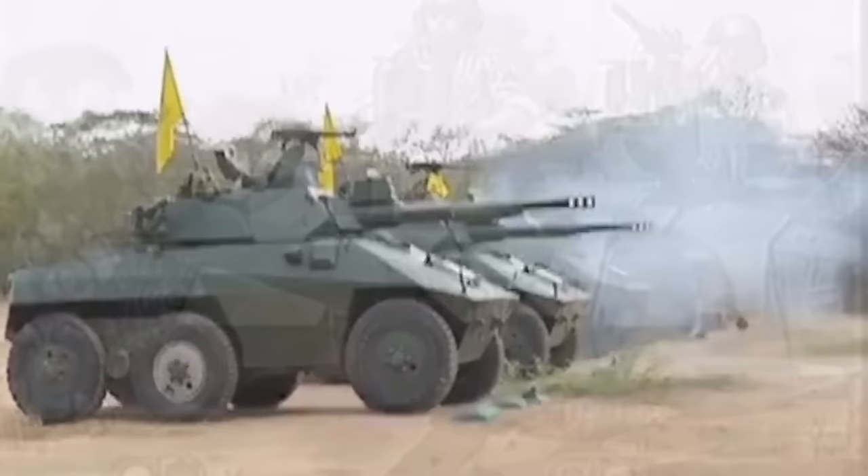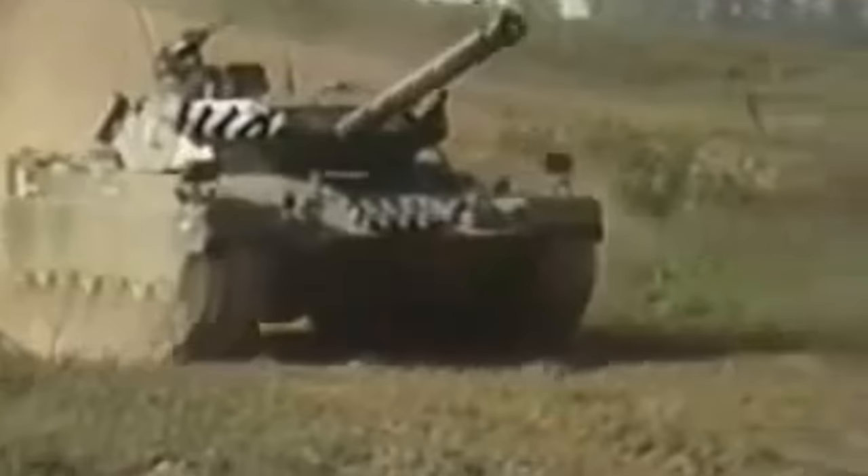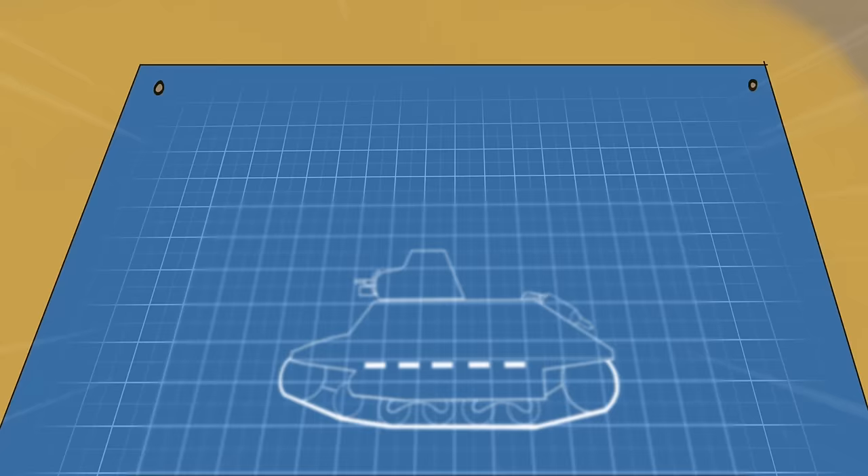While Brazil is likely far from the first nation you would think of when it comes to military vehicles, for a brief period of time they were actually one of the largest exporters of arms on the planet. During this period we saw many unique vehicles emerge from the South American nation, including some previously covered on this channel such as the Osorio and the Tomoyo series of vehicles. However, these were far from the first design dreamt up by Brazilian engineers — for that we need to travel over 20 years before the Osorio was a glimmer in Engesa's eye. Stay tuned as we discuss the story of the Cuchia, Brazil's first armored vehicle.